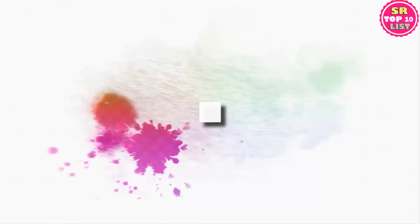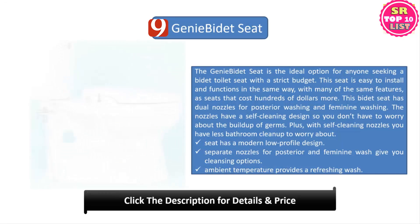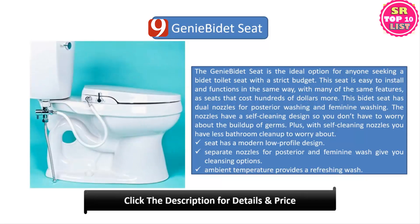Number nine: Genie Bidet Seat. The Genie Bidet Seat is the ideal option for anyone seeking a bidet toilet seat on a strict budget. It is easy to install and functions in the same way as seats that cost hundreds of dollars more. This bidet seat has dual nozzles for posterior and feminine washing, with a self-cleaning design so you don't have to worry about germs. The seat has a modern low-profile design and ambient temperature provides a refreshing wash.